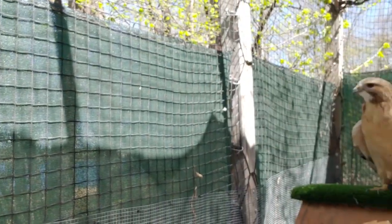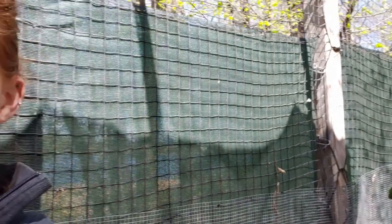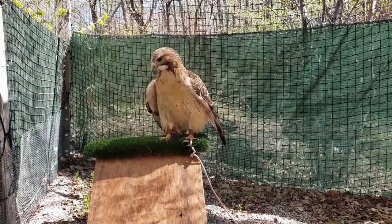Hi everybody, welcome to another Westwood Wednesday. Today joining me is our red-tailed hawk. I'll tell you a little bit about her, we'll give her a nice juicy treat of rat today, and you can watch that.